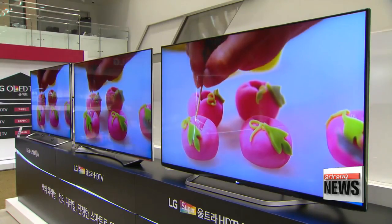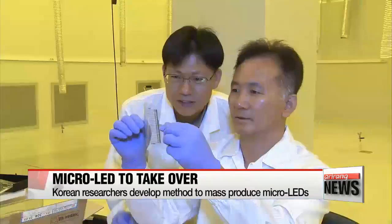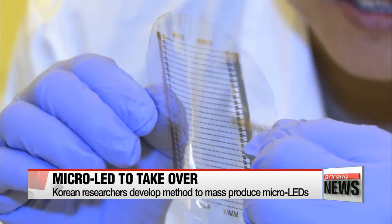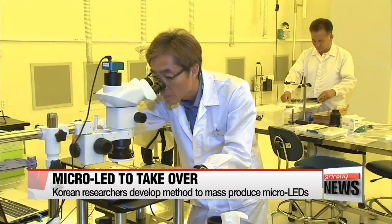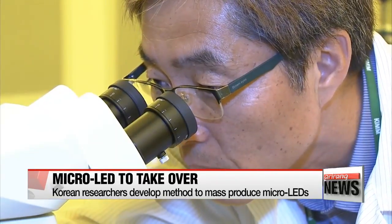A screen display to replace LCD and OLED screens will soon be available for commercial use in the global market. Researchers at the Korea Institute of Machinery and Materials came up with the technology to manufacture micro-LED displays using roll-to-roll processing, a procedure for creating electronic devices on a plastic or metal roll.